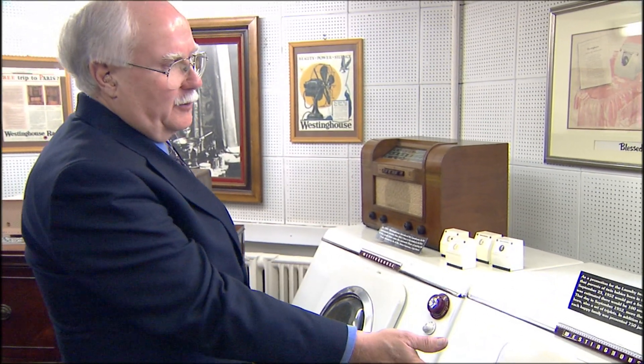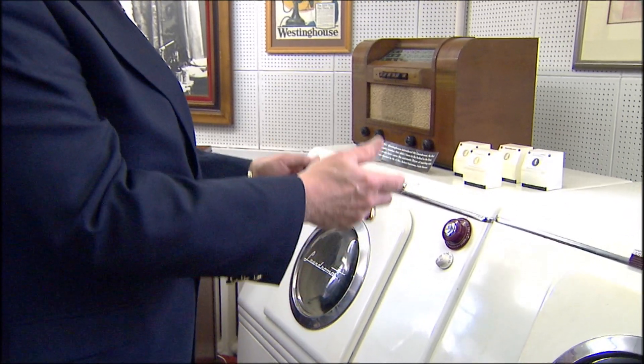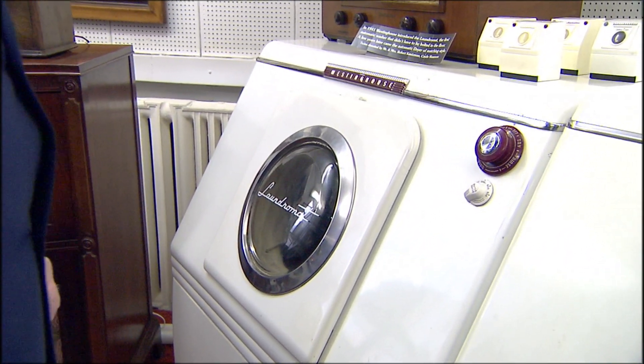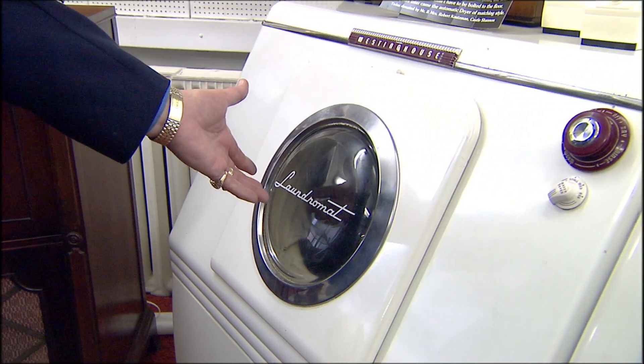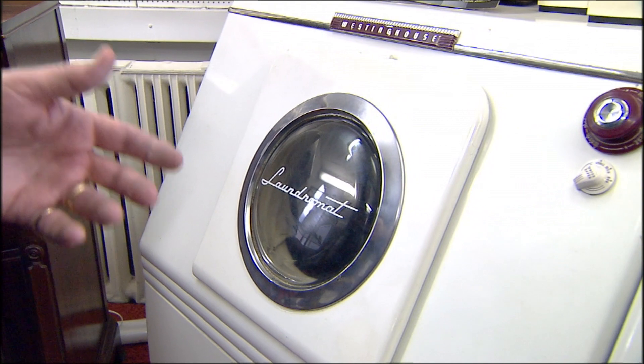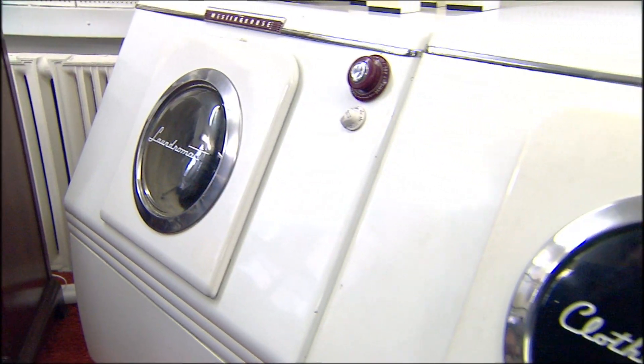Industrial designers consider the Westinghouse Laundromat and the Westinghouse Clothes Dryer as excellent examples of early modern industrial design. Westinghouse created the name Laundromat for the washing machine, and they had the twin — as they called them — the Westinghouse twins, with the clothes dryer.